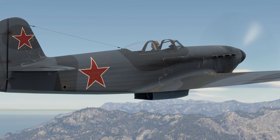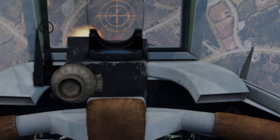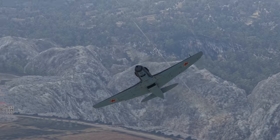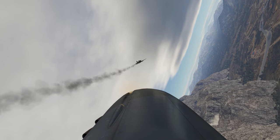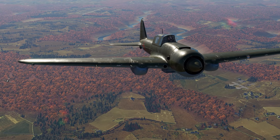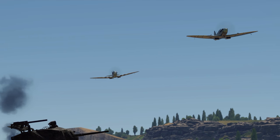Every single plane mentioned on the list wasn't just a testimony to its creator's talent, but also a reliable tool for thousands and thousands of pilots. What's your favorite? A Soviet or a German one? Maybe you're fond of the glorious Spitfire? Tell us in the comments below, we're itching to find out!